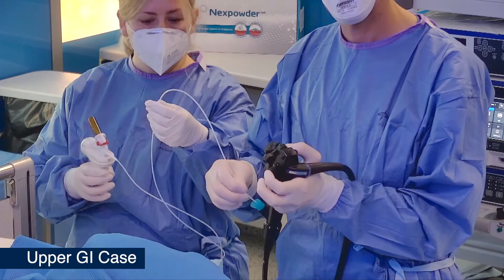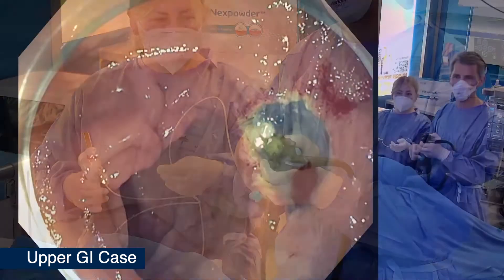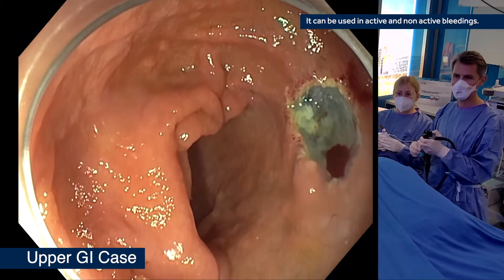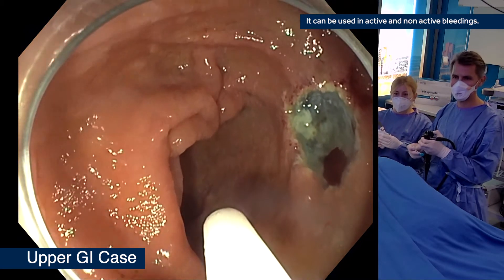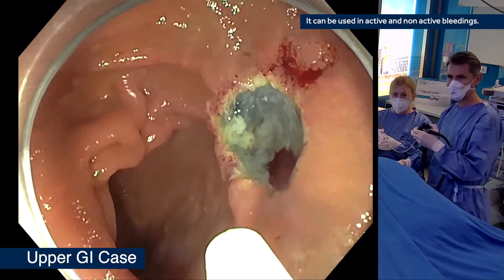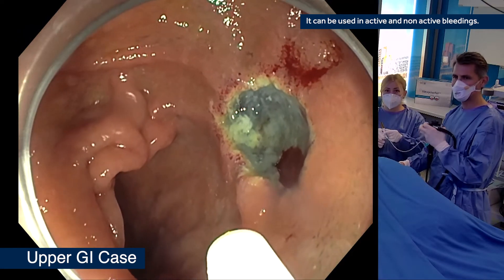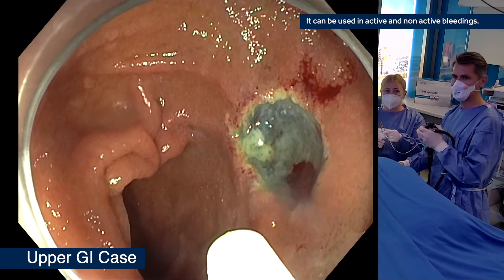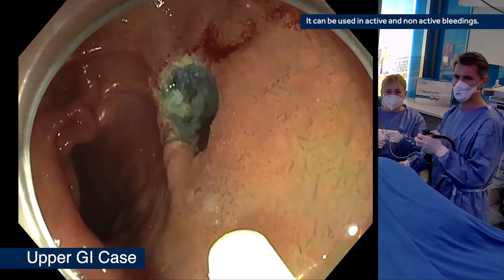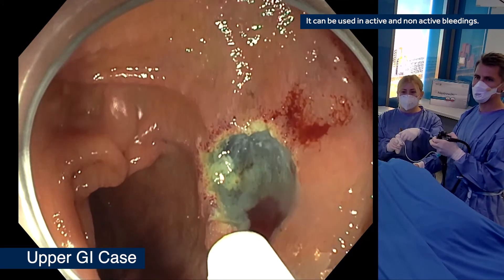One advantage is that this powder can be used not only in situations of active bleeding but also in non-active bleeding, because activation of the powder and forming of the gel does not depend on contact with blood. This is in my opinion a great advantage of the system, and it will help us in situations after large resections where you may have disseminated bleeding that is sometimes active, sometimes not.